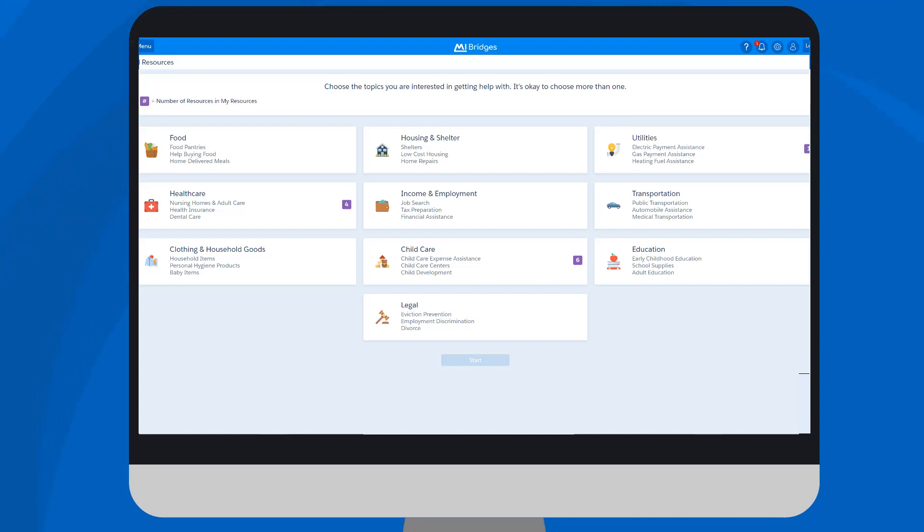Notice the wide range of topics available. Help Me Find Resources extends well beyond MDHHS programs. Please share with clients that the resources available are much more than just state programs, such as food assistance or health care coverage. They span a wide range of assistance that both state agencies and community organizations provide, such as transportation, vocational training, or even help with tax preparation.